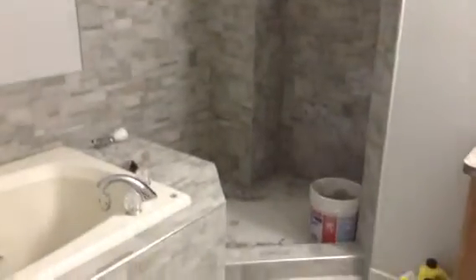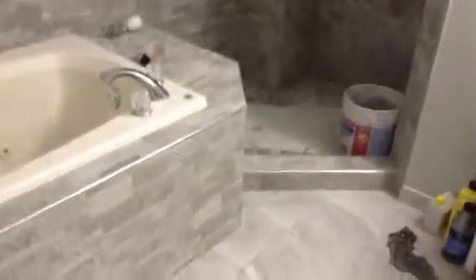Here's a better overview of the tile. Just got a couple spots we gotta clean up in the shower — like on the floor, get all the grout up. Right there, grout spots we gotta scrub off.